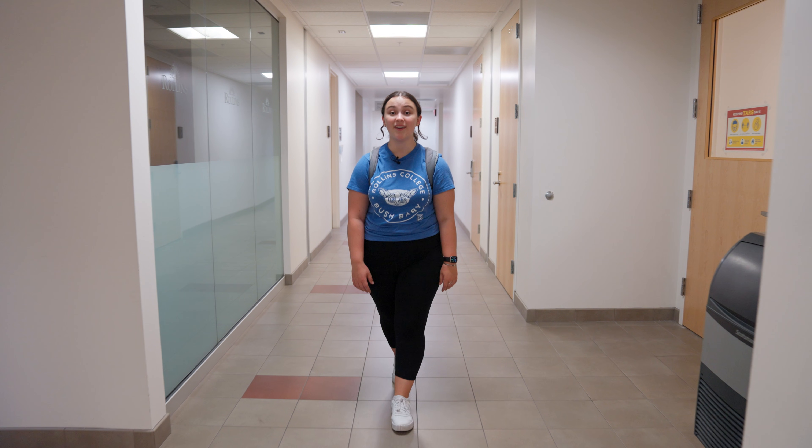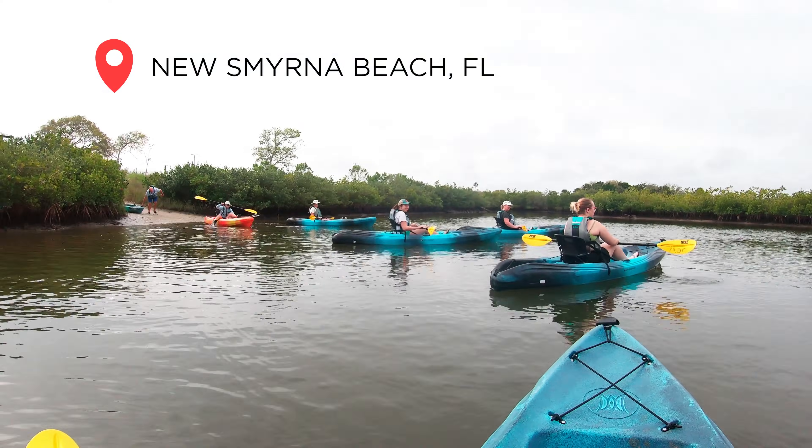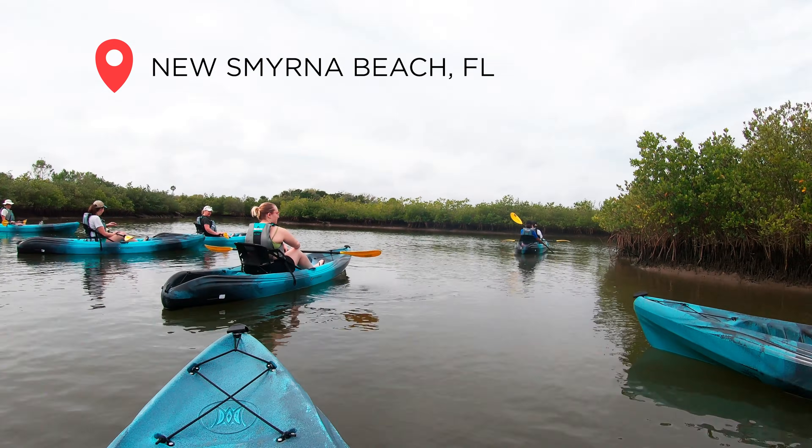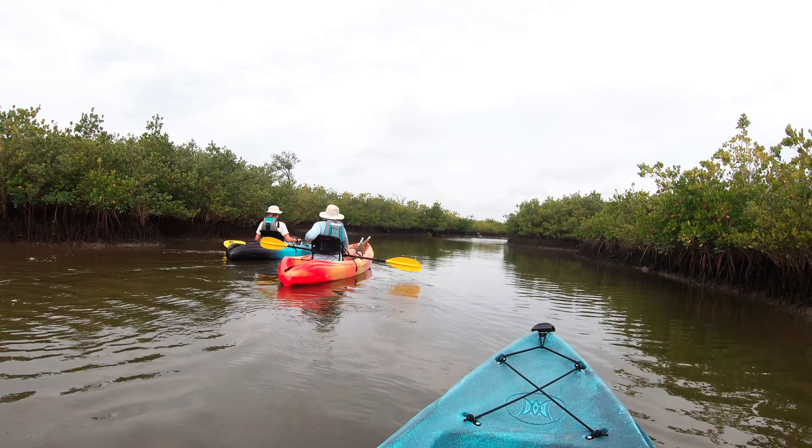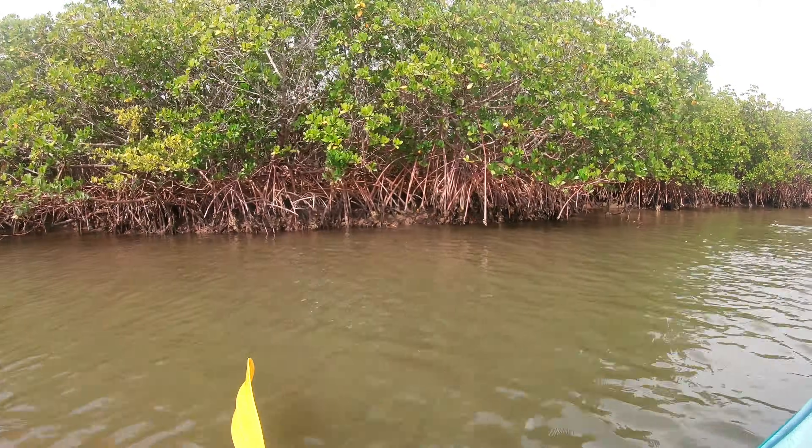Studying marine biology at Rollins has been an amazing experience so far. Last semester I took an invertebrate zoology course where we took trips to local beaches to study Florida fauna up close. This semester I'm going to be taking marine biology and marine mammology, both of which I'm super excited about.